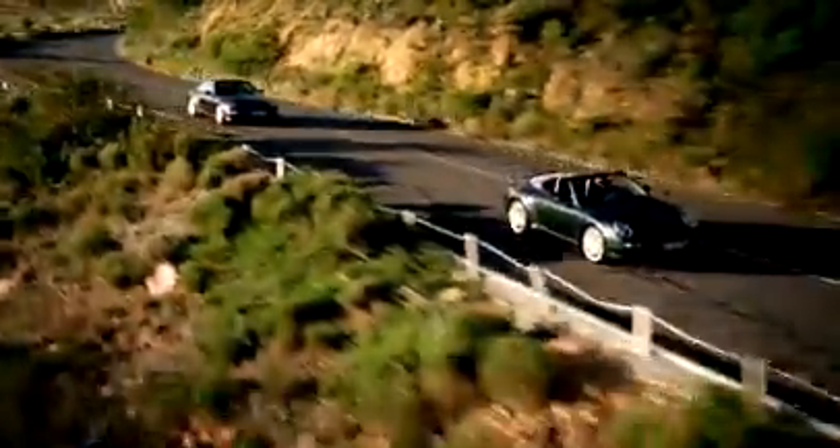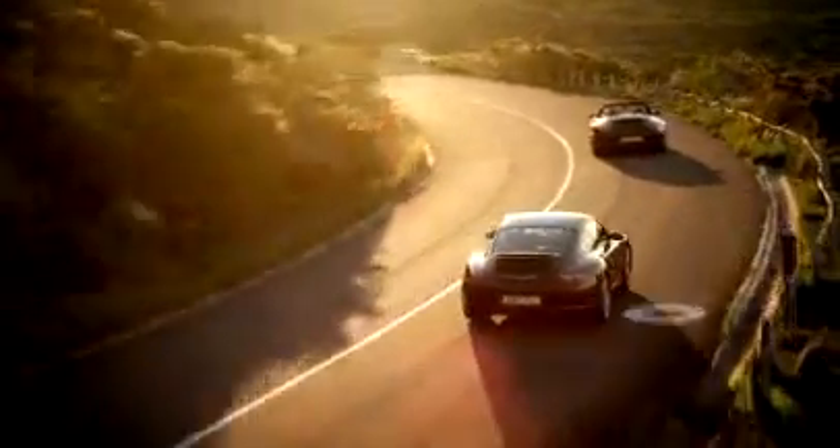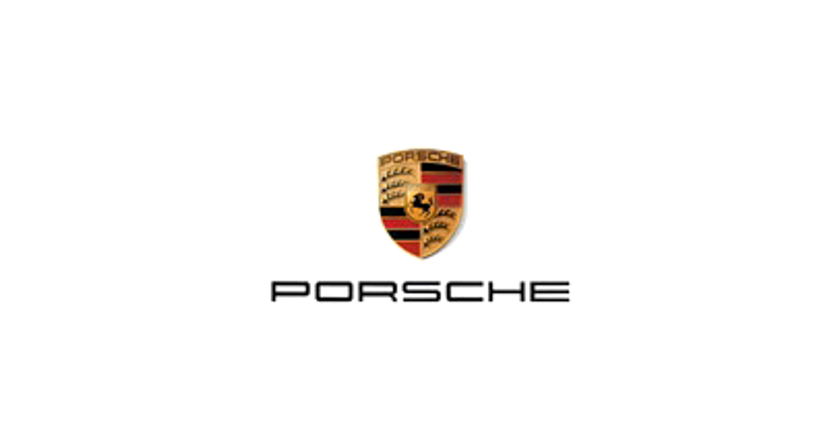The 911 Carrera 4 models. Precision to the power of four. Episode 16.